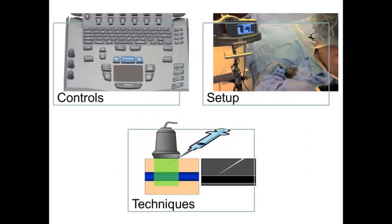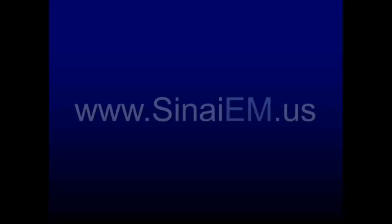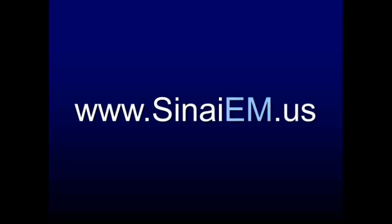Hopefully that helped give you a good sense of getting familiar with the controls of the machine, how to set yourself up for the procedure, and a couple of different techniques to use when approaching different procedures. These are going to be common for most of the procedures you use. So consider any time you are going to put a needle inside of a patient, think about how you can use ultrasound to guide that needle — to decrease complications, increase your effectiveness, and improve your care. If you have any questions or want to contact me, please reach me through my Division's ultrasound website at SinaiEM.us. Good luck.